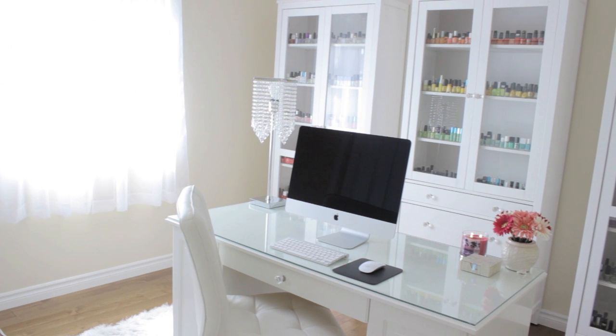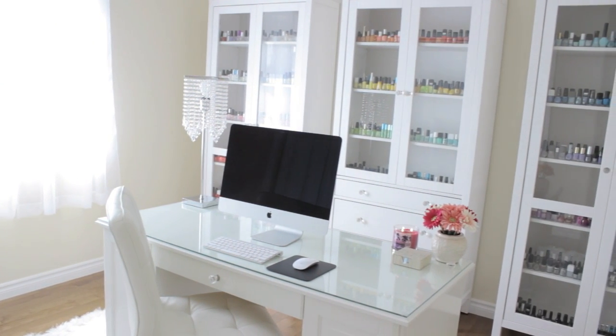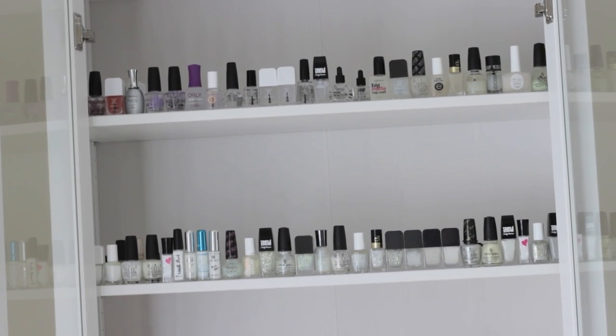Now, onto the nail polish. Yes, I have a ton, and no, you don't need this many bottles to enjoy doing nail art. I'm simply in love with polish and I've been collecting bottles for quite some time now.